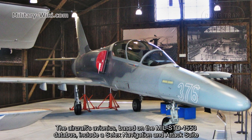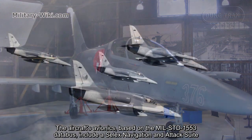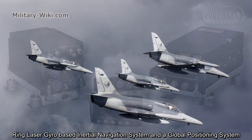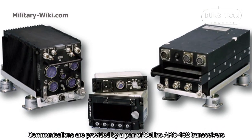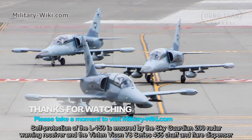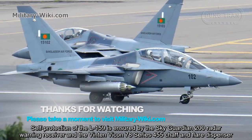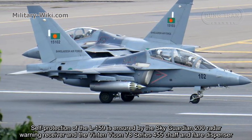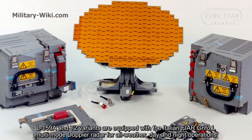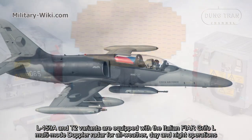The aircraft's avionics, based on the MIL standard 1553 data bus, include a SELEX navigation and attack suite, a ring laser gyro-based inertial navigation system, and a global positioning system. Communications are provided by a pair of Collins ARC-182 transceivers. Self-protection is ensured by the Sky Guardian 200 radar warning receiver and the Vinten Vicon 78 series 455 chaff and flare dispenser. The L-159A and T-2 variants are equipped with the Italian FIAR Grifo-L multi-mode Doppler radar for all-weather day and night operations.